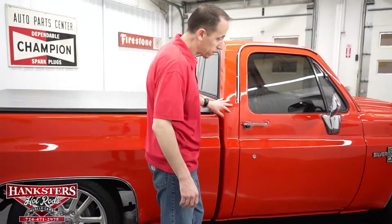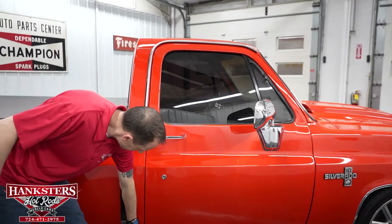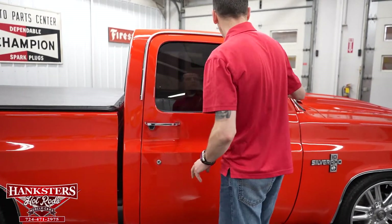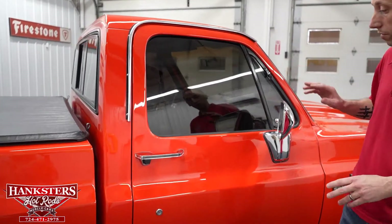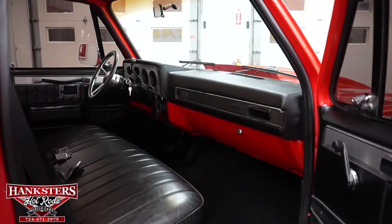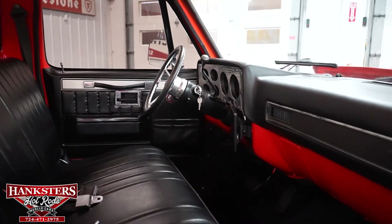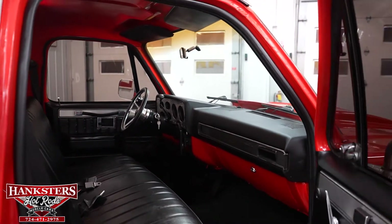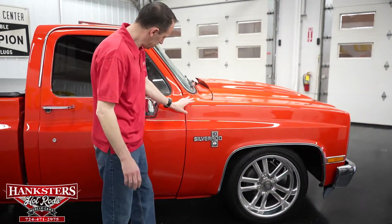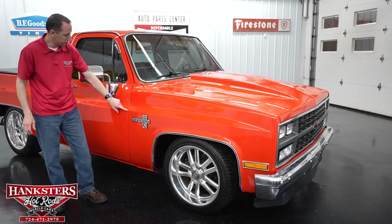Moving up to our first gap on the passenger side — cab to door — pretty even going down and the body line is pretty close on the money. Windows on this side are also tinted. Opening up this side, you can see the passenger side of the interior. Carpet's really nice, the seat is in great shape, door panels are in great shape, and the door jams on this side as well are really nice. Moving along, second gap is pretty even and our body line is very close on the money.